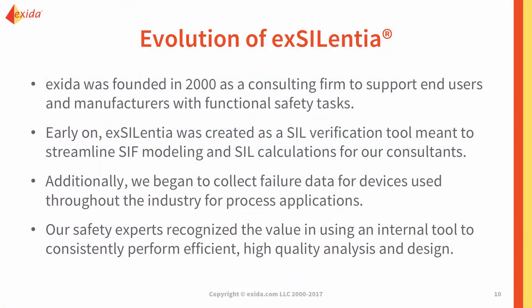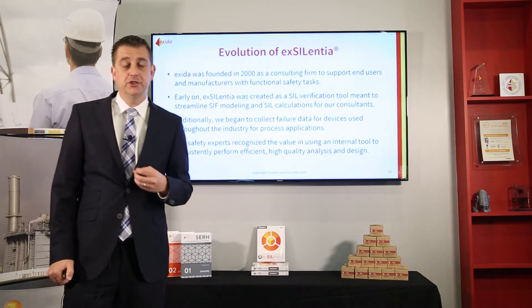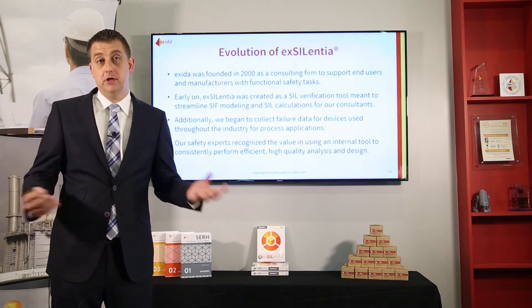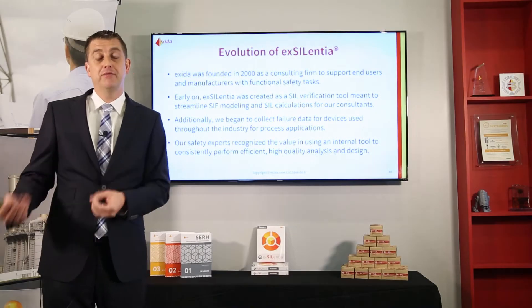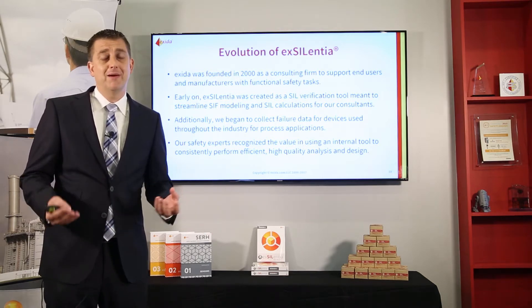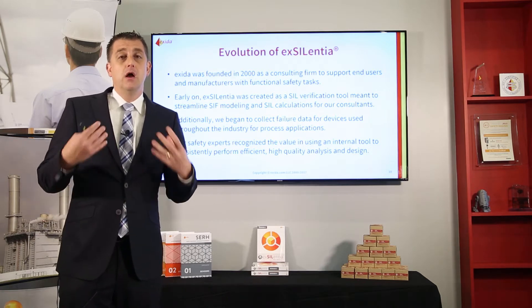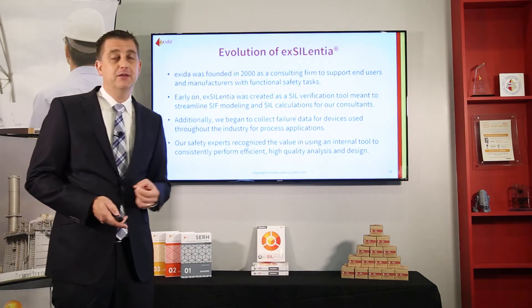So let's get started on Excellentia and talk about how it evolved over the years. My first project when I joined Exida in 2000 was to come up with a SIL verification tool for our consultants to use — to make sure they were consistent when performing SIL verification for different customers around the world. As we started implementing the software, it became very clear that the key problem in SIL verification, definitely in the early 2000s, was the availability of failure rate information. We started collecting failure rates, and the software was already accounting for important parameters like proof test coverage that were only added to IEC 61511 in the 2016 edition.